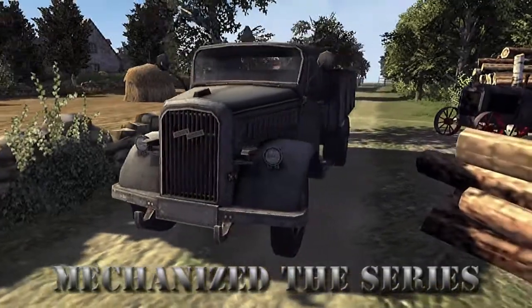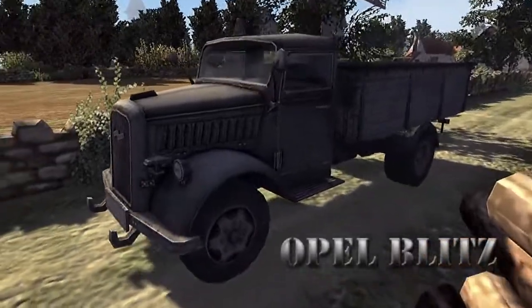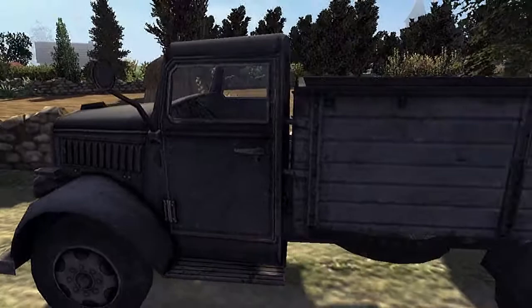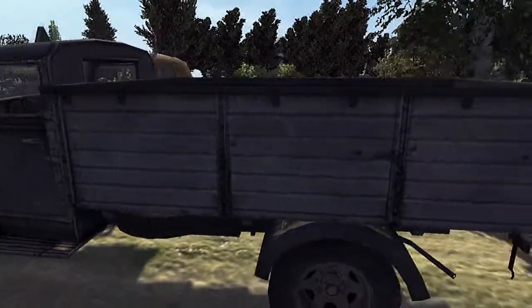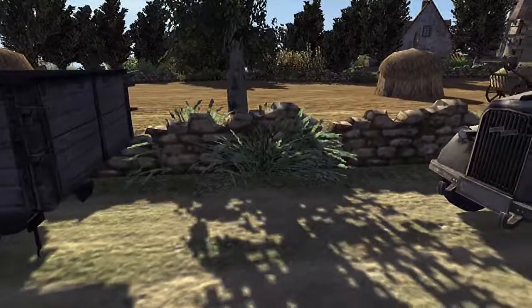The Opel Blitz was manufactured in 1930 by the Opel company. It was designed as a commercial truck, originally designed to carry 1.5 to 2 tons of cargo. Later on, at the end of 1936, it was upgraded to have a capacity of carrying 3 tons.